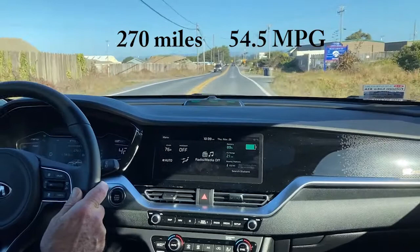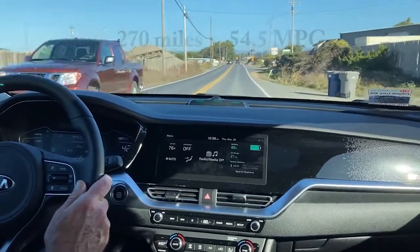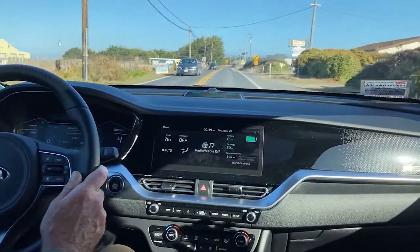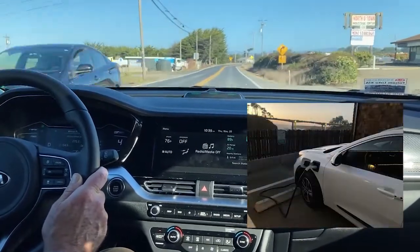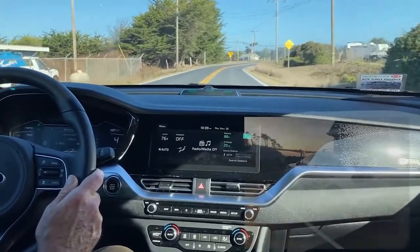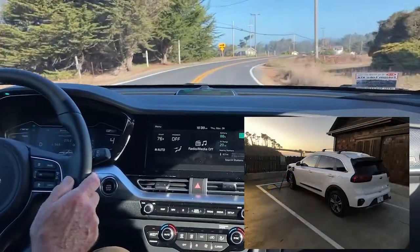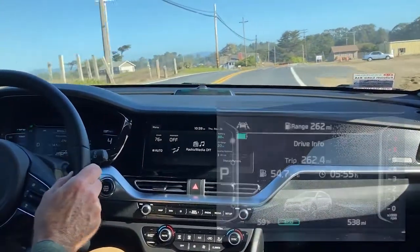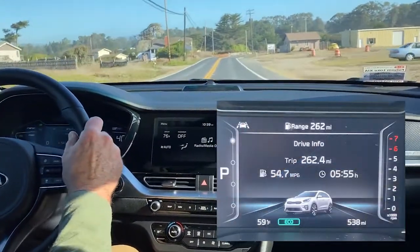The miles per gallon is 54.5 at the Noyo Harbor Inn, charged up, and now we're at 20 miles — but we went out and got breakfast. The battery's at 88%. The car ran really well, very comfortable.